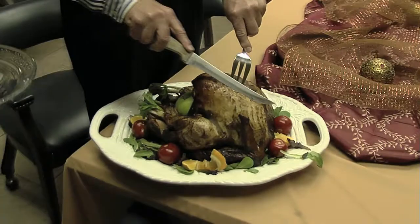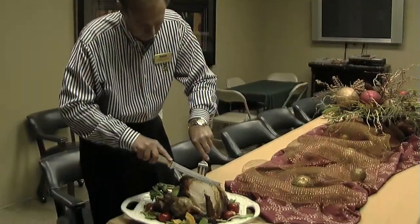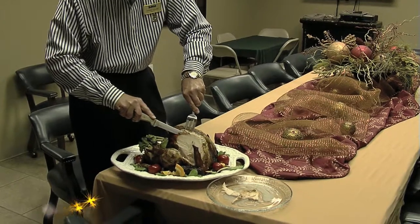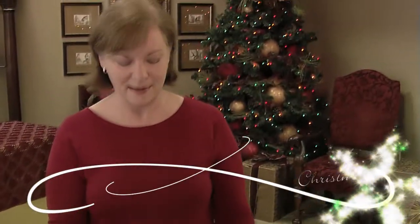Tell me your secret for your great turkey. I use syringes and shoot it full of Creole butter so it'll be good and moist, then I put it in a roaster pan and roast it for about four hours. It's tender and moist.